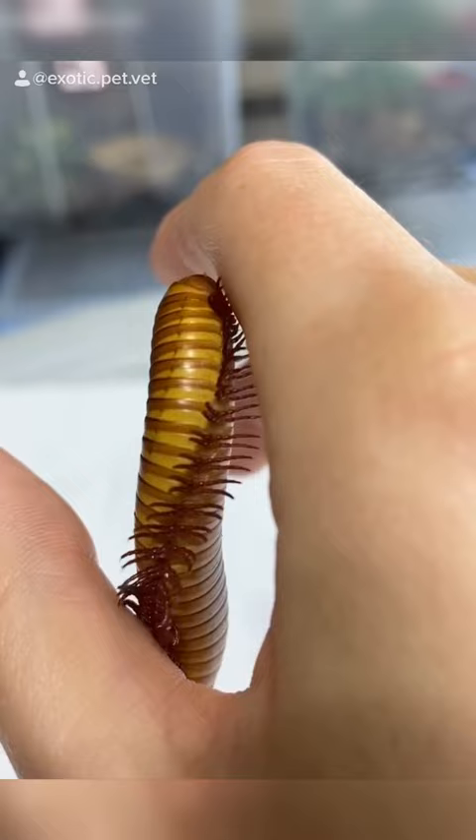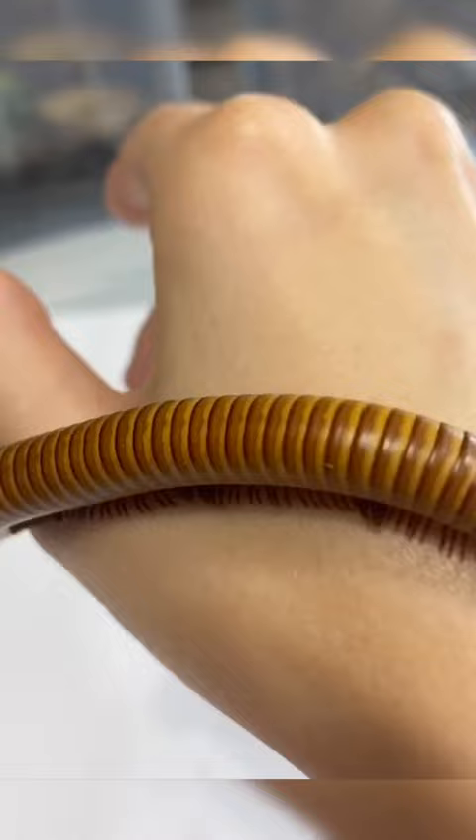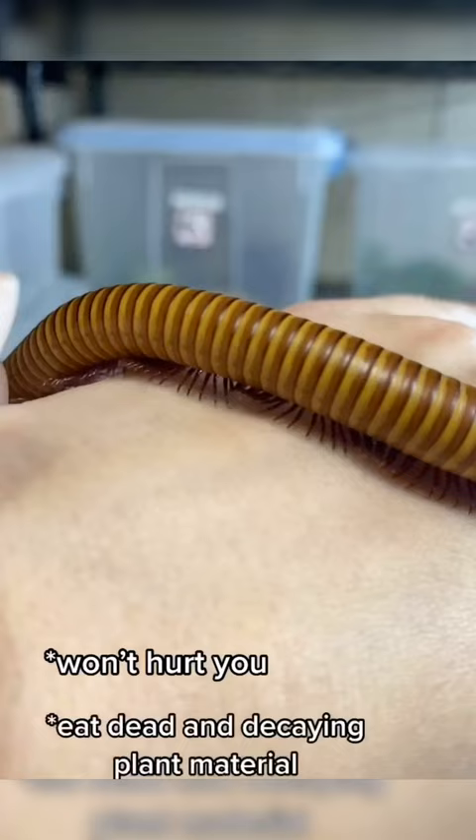What I'm holding here is a millipede, one of my favorite arthropod pets. Unlike centipedes that have a venomous bite, these millipedes are harmless. They help keep the environment clean by eating dead and decaying plant material.